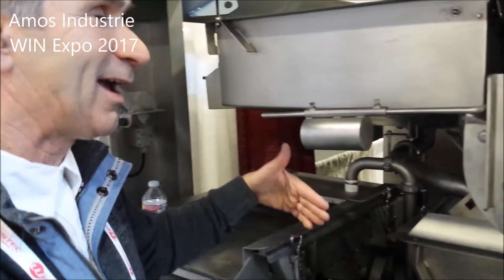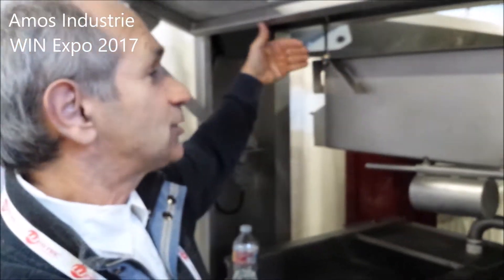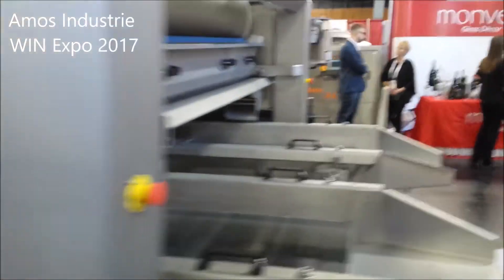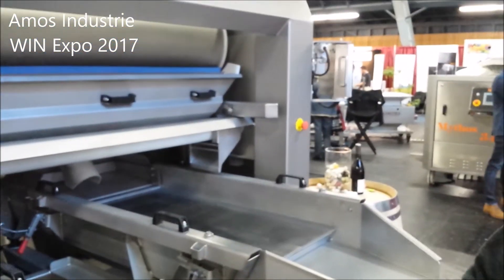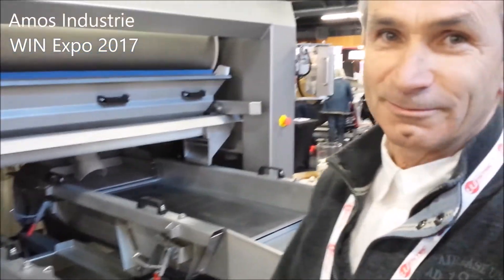That will be Wine A. The berries which float are going to be Wine B and rejoin the sorting table. After that, you get the difference between Wine A and Wine B based on the density of the wine.